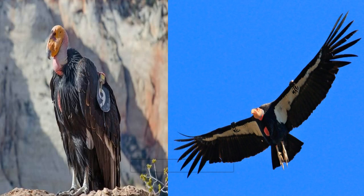Dear students, now identify this one. This is the California Condor. It is a vulture and the largest North American bird. Because of being hunted for their feathers, they are endangered nowadays.